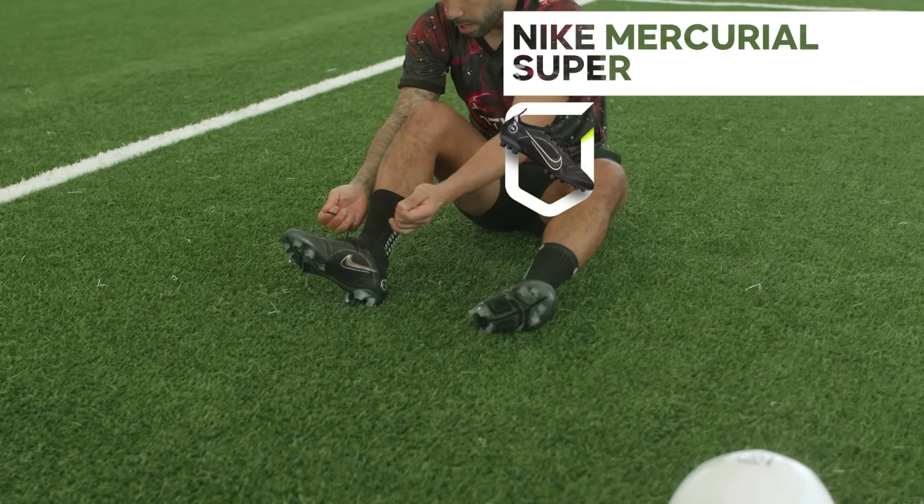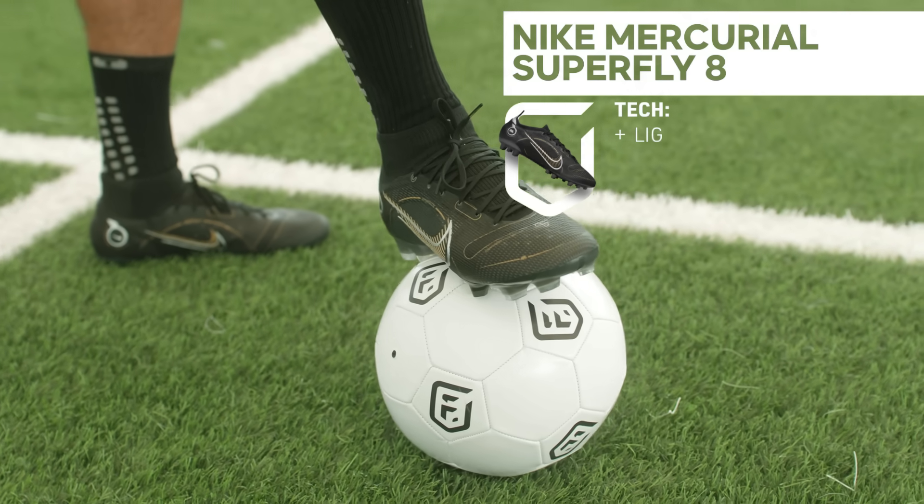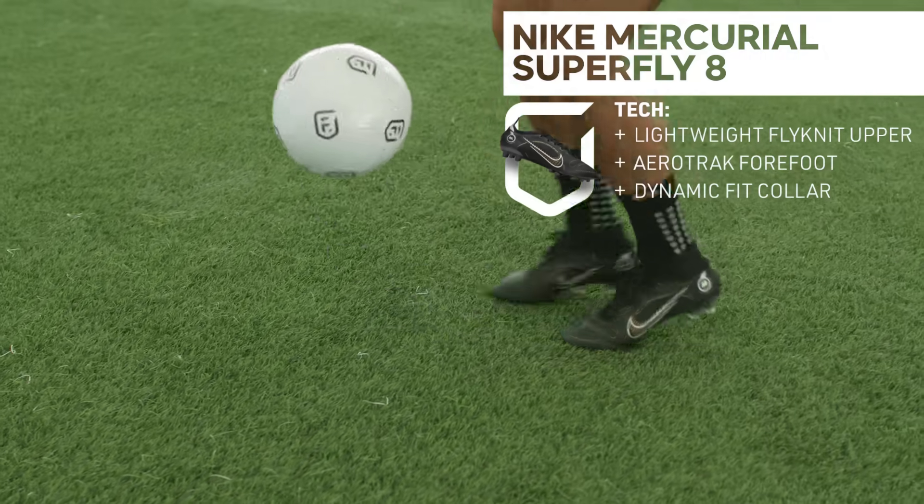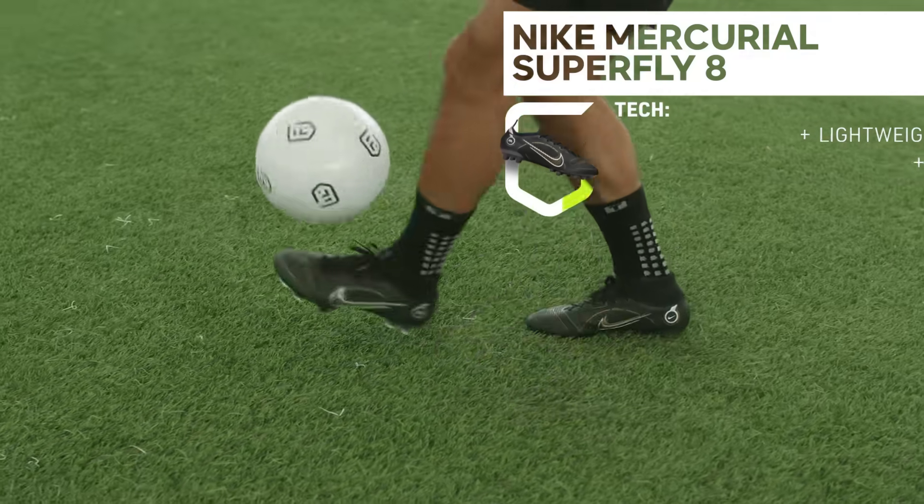Let's get started with the top five. At number five: the Nike Mercurial Superfly 8. If it's good enough for Ronaldo and Mbappé, I think it's good enough for us. The top-price elite model offers a lightweight flyknit upper with an aerotrack forefoot to give you unbelievable levels of spring and acceleration.